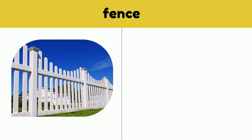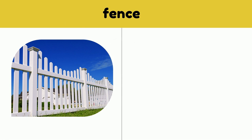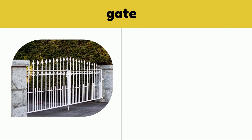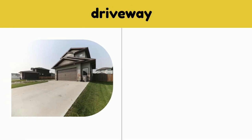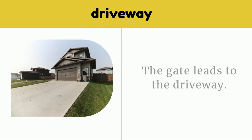Fence. There is a white fence around the lot. Fence. Gate. There is a metal gate in the fence. Gate. Driveway. The gate leads to the driveway. Driveway.